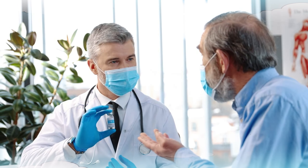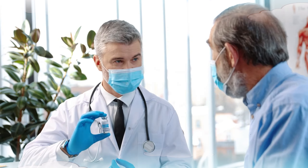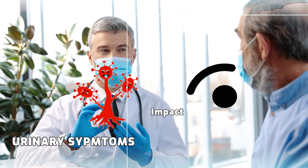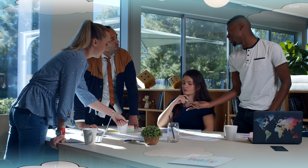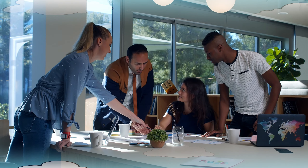Prostate enlargement, or benign prostatic hyperplasia (BPH), can lead to uncomfortable urinary symptoms and impact overall well-being. There has been increasing interest in natural remedies to address BPH and potentially shrink an enlarged prostate. One such remedy that has caught attention is a herbal infusion, believed to offer benefits when consumed daily. In this video, we'll explore the science behind this remedy, examine its potential benefits, and discuss the available evidence surrounding its use for prostate health.